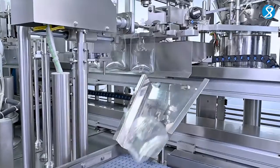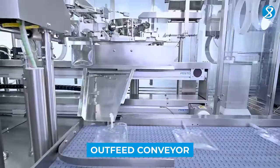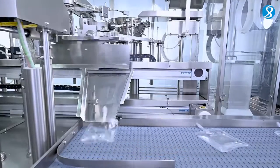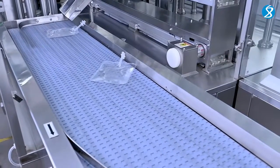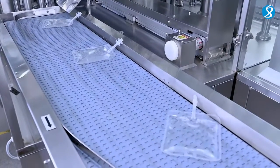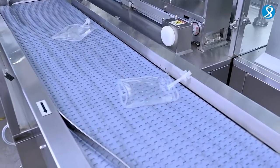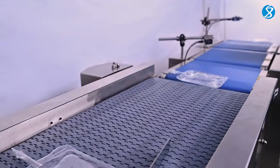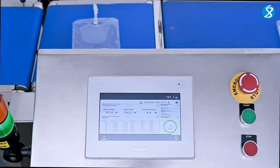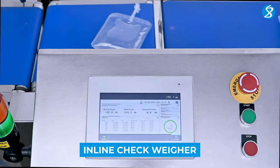Finished IV bags are gently transported by the outfeed conveyor, ready for the next phase. Our inline checkweigher ensures the bags meet the required weight standards, maintaining product quality.